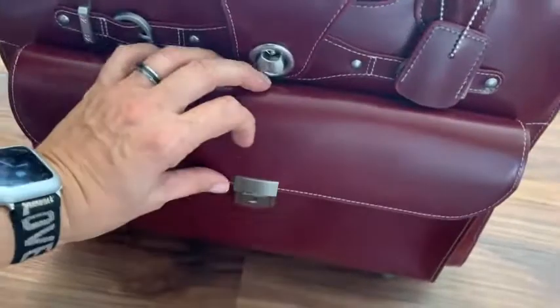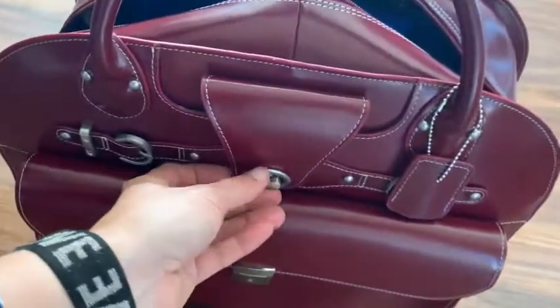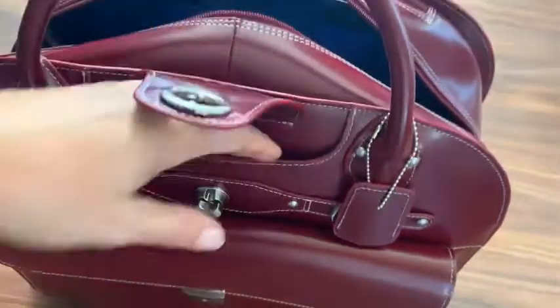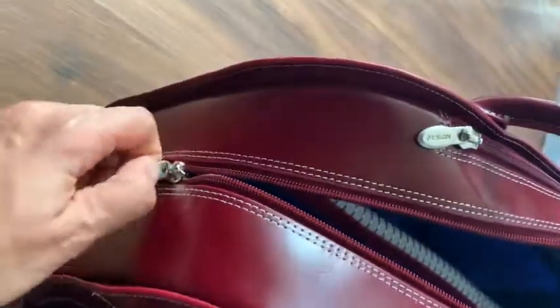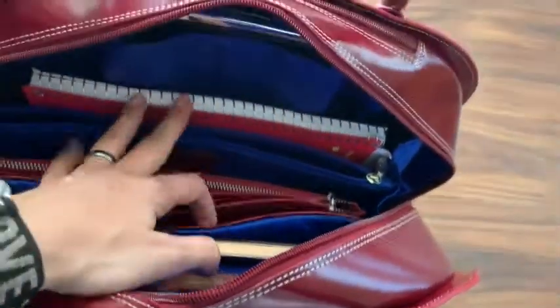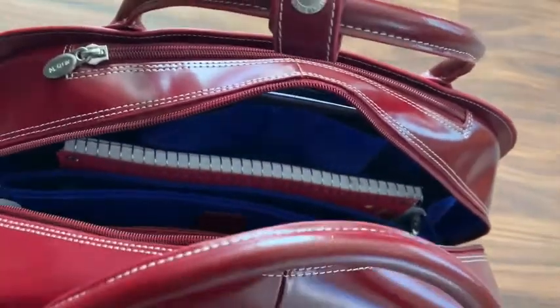This is good for your documents and personal information that you want to keep locked, because it comes with a key. It has a little compartment here that I think is really cool because you can put your cell phone down in that pocket and secure it. It's got a wide interior with zippers that go all the way around and all the way down so you can get inside — your laptop, your notebook. This is also my purse. Plenty of stuff can fit on the inside.